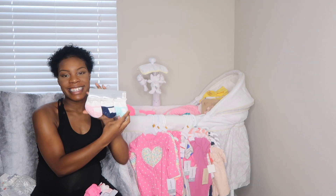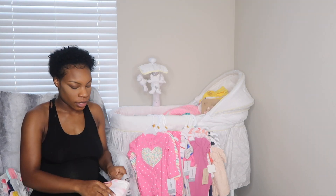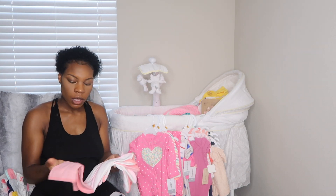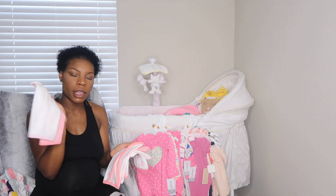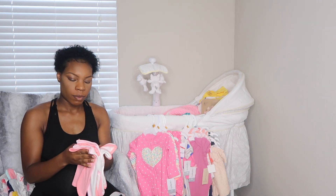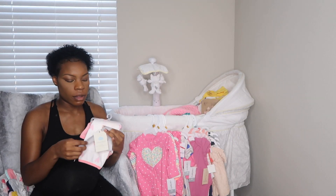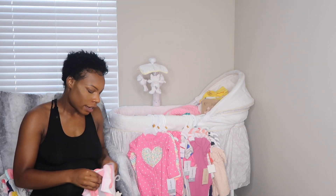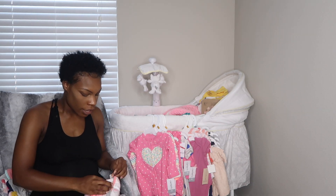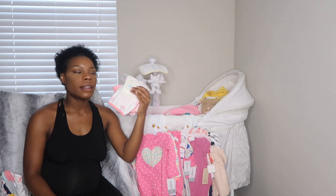Another basic — we got her some little hand towels, little wash cloths. I just love Target. These are just basic pink wash-up towels; they feel so good. Look at the little hearts. I think these were like five dollars for a pack of six. I know Walmart and Toys R Us have them cheaper, so definitely go check out those stores.